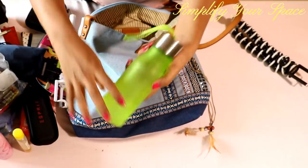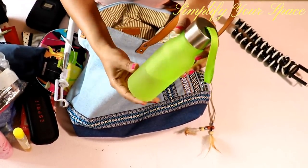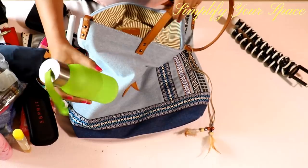Carry only a small water bottle if traveling by air, as many times airport security does not allow you to carry water inside the plane. You can always drink this water and fill it up from the airport water dispenser after frisking.